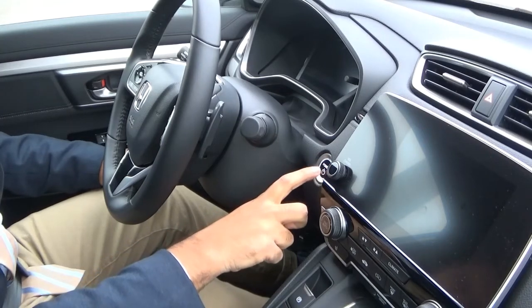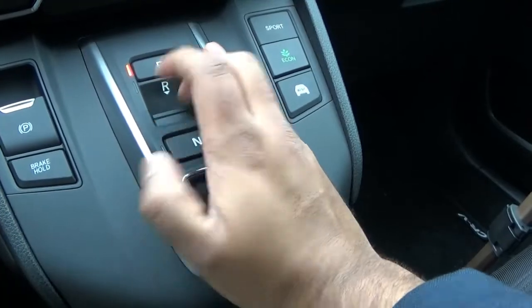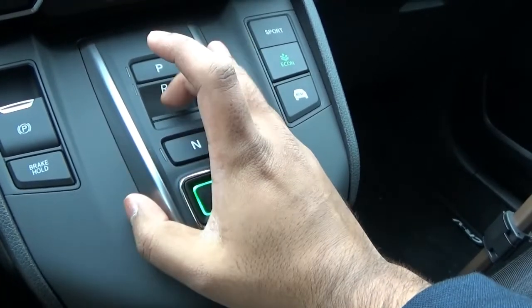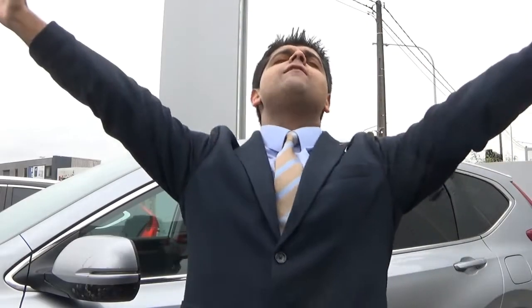You press the start stop button right here, which looks like a start of a computer — which is so cool. The engine literally screamed. It's so easy, it's something I got used to. I think this Honda CRV is great value for money.